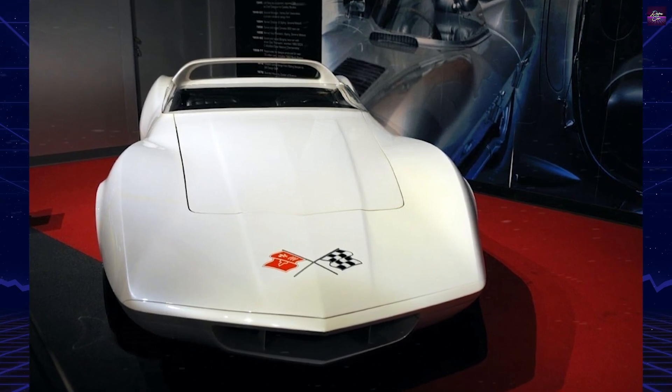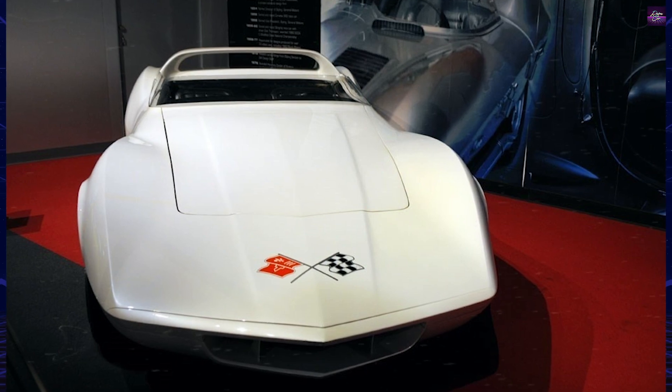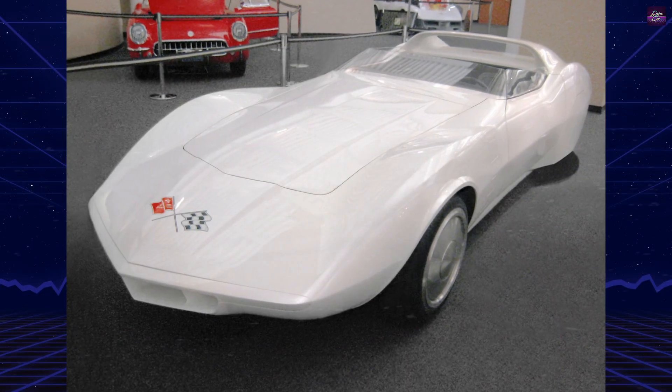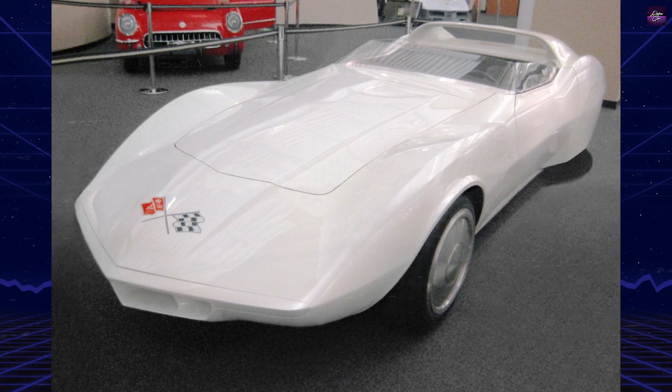Scribe lines on the front fenders were to be pressure-actuated flaps that opened if, under the hood, pressure was too high. Designers also took advantage of the B-pillar by crafting an airfoil to minimize air drag.